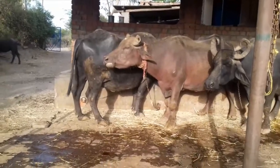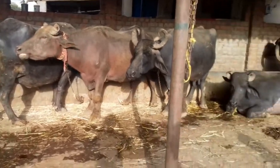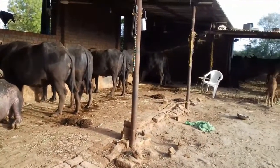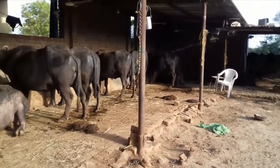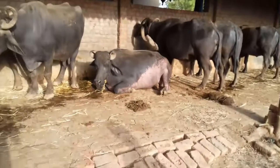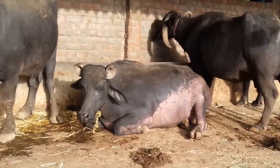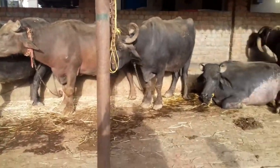Gopal Farm is also home to many buffaloes, and as you all can see, there are approximately 10 to 15 buffaloes here. Each buffalo gives 6 to 7 liters of milk every day. Some buffaloes are sitting, some are standing, and this buffalo right here appears to be sleepy, but all the buffaloes present here are very healthy.